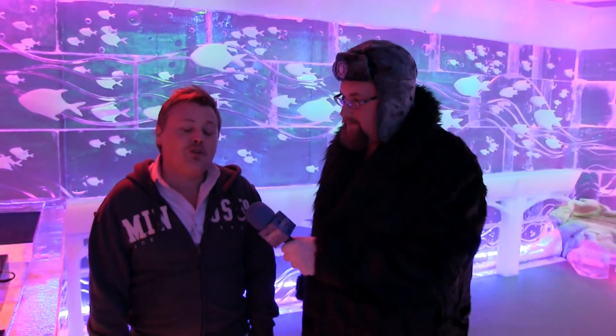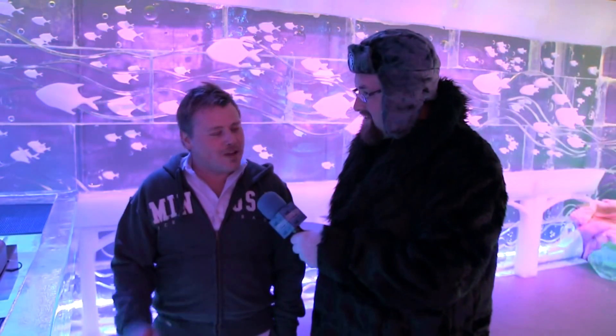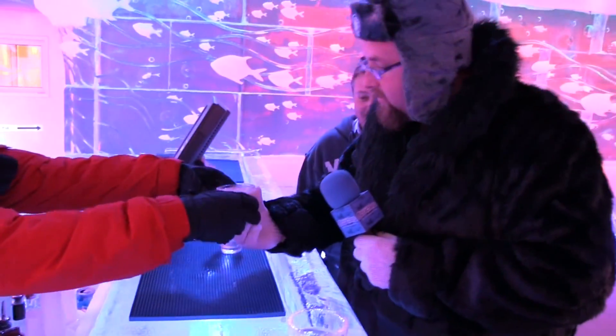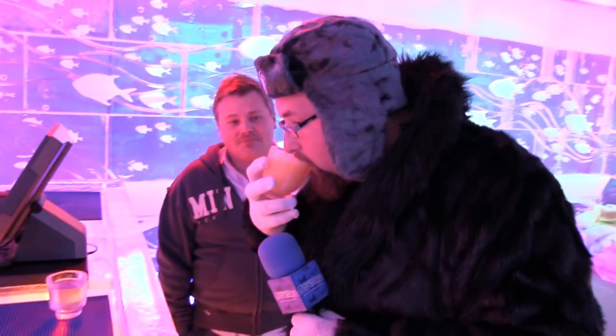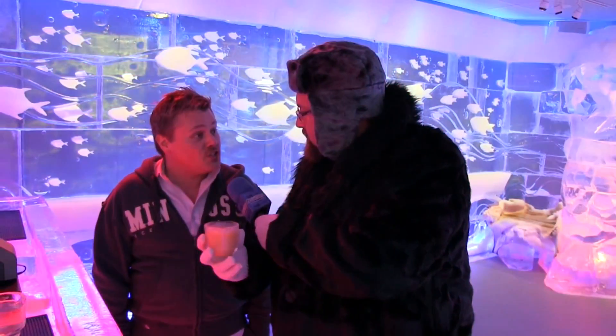Now with this being a family-friendly environment you mentioned kid mocktails — what's the most popular one? The most popular one is actually Olaf's Dream. It's reminiscent of what Olaf wanted for the summer — if you've seen the movie, I'm not going to give it away. We actually have one for you here, want to try it? I'd love to. Kids definitely love this one. What's in the Olaf's Dream? It's actually orange juice, coconut water, and soda. This is really good.